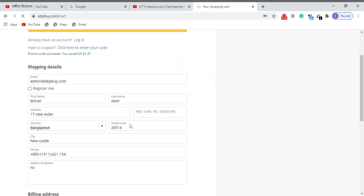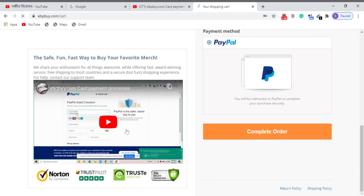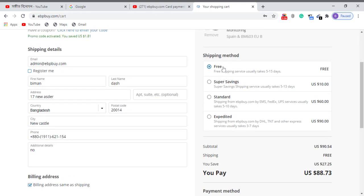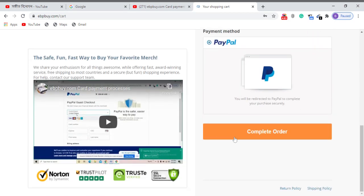Fill in your address and complete the checkout. If PayPal is available, select PayPal and complete your order. Free shipping methods are available: super saving, standard, and express. Thank you.